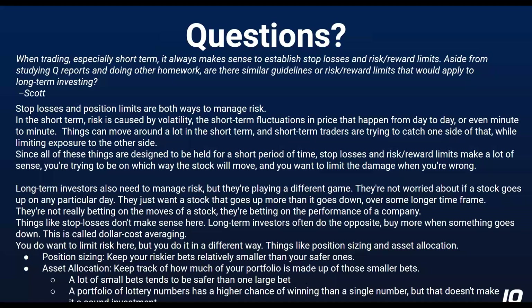In the short term, risk is caused by volatility. If you're a short-term trader, things like the Fed or news out of China can really throw your whole thing off. Those short-term price fluctuations that happen from day to day or even minute to minute can really mess up a short-term trading strategy. Short-term traders are trying to catch one side of that — they absolutely don't want a stock or a market that just sits and does nothing. They want things to move around, but typically they're betting on either up or down, so you're trying to catch the ups and limit the downs. You put in stop losses — if the stock goes down a certain amount, just get me out automatically.